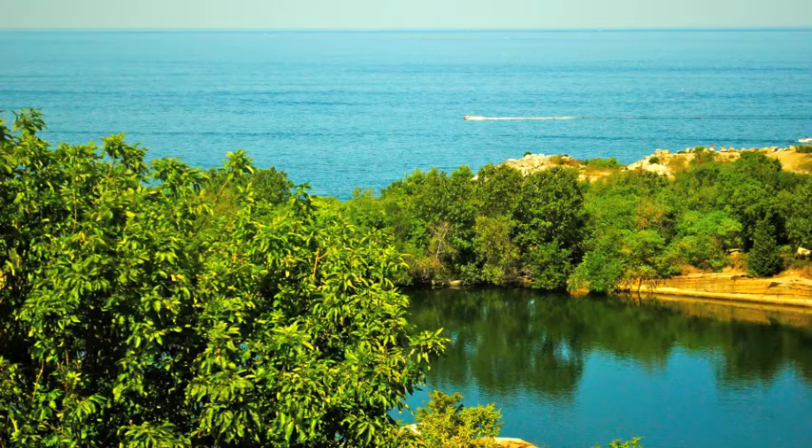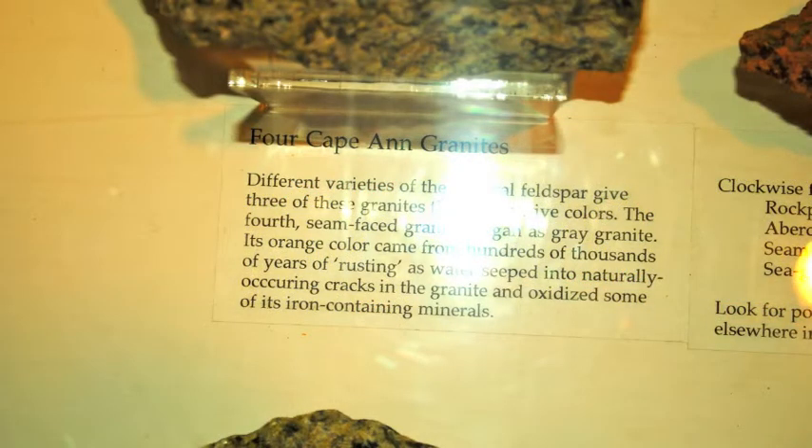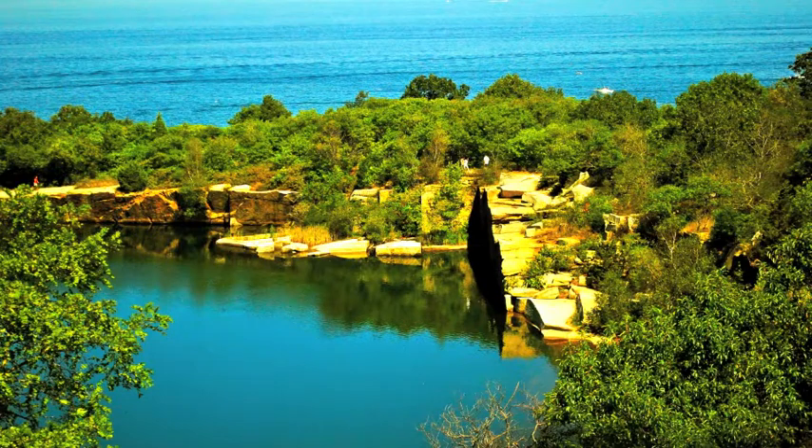One kind of granite quarried here was called seam-faced granite. It was orange and brown in color from water seeping through cracks over thousands of years. The iron-containing minerals would rust, giving the stone its color, but because of this, it was considered undesirable.